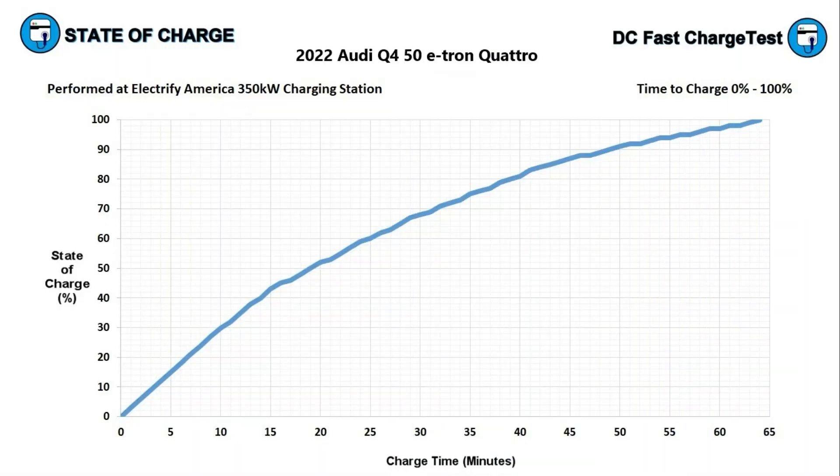Now let's look at the time to charge chart, with time in minutes on the x-axis and state of charge on the y-axis. You want to see an aggressive vertical climb, which does happen during the first 10 minutes when the Q4 was charging at 140 kilowatt. If it had continued at that rate it would have been 100% charged in about 33 minutes, but that's not how DC fast charging works — as state of charge increases, charge rate decreases. Key milestones: 20% in six minutes, 40% in 13 minutes, 60% in 24 minutes, 80% in 38 minutes, and fully charged at 100% in 64 minutes.